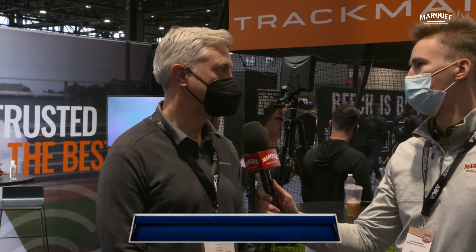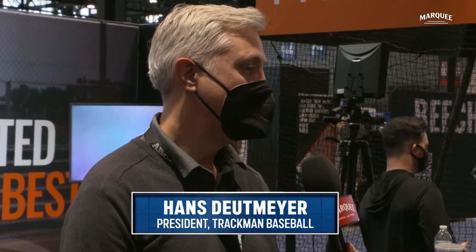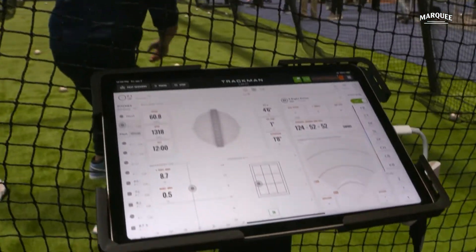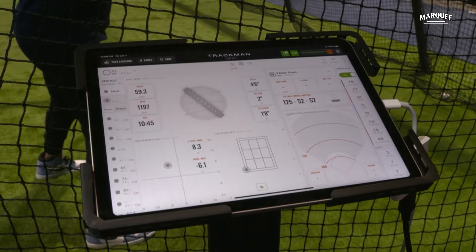TrackMan uses a combination of radars and cameras to track the baseball. We do this in 500 stadiums around the world, across the United States, Latin America, and Asia, and also in many practice settings. We track the ball — the pitch, the hit, catcher throws — and teams, whether it's a pro team, a college, or training facilities, use this extensively for player evaluation and player development.